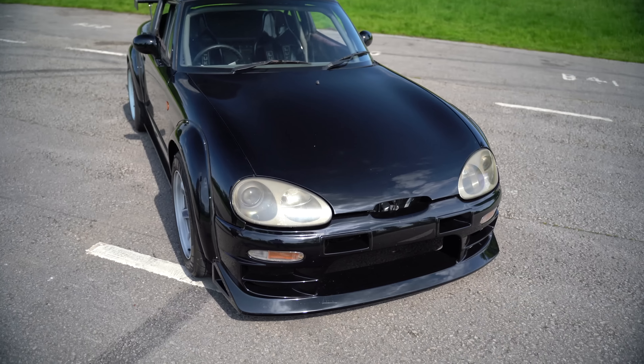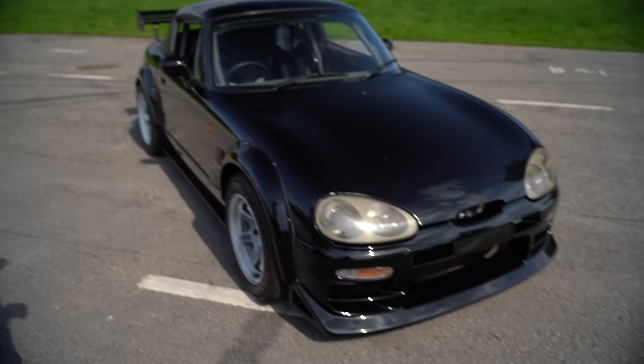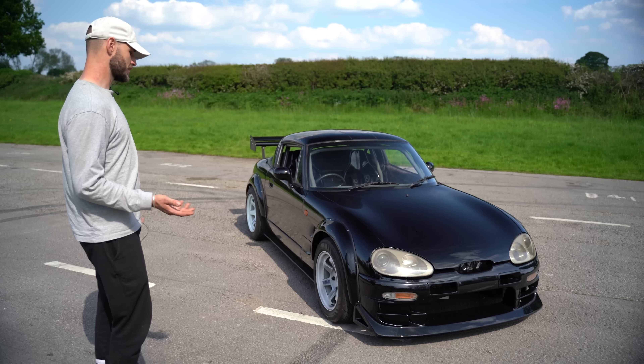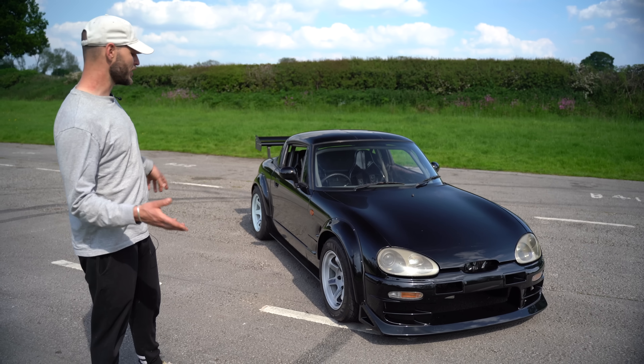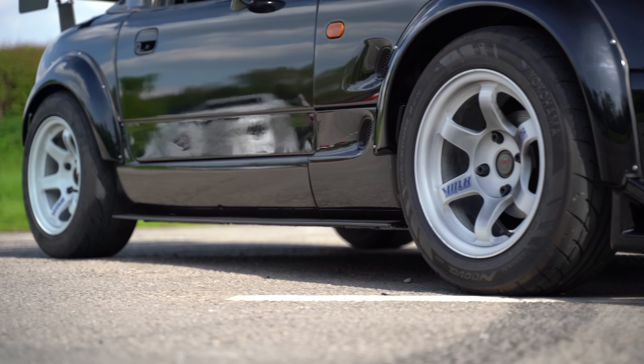So it's got — there's a company in Japan called Toyoshima Craft — so it's got Toyoshima Craft arches on it. And it's got a take-off front bumper. That's as far as the kit's concerned.